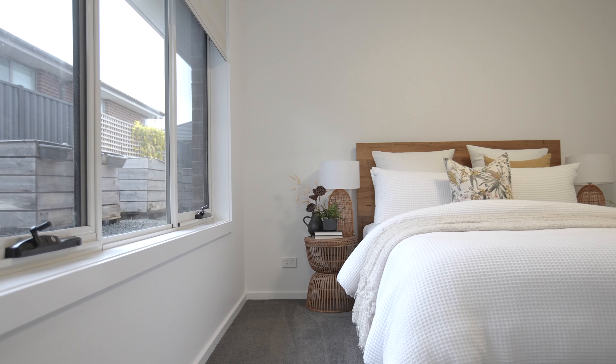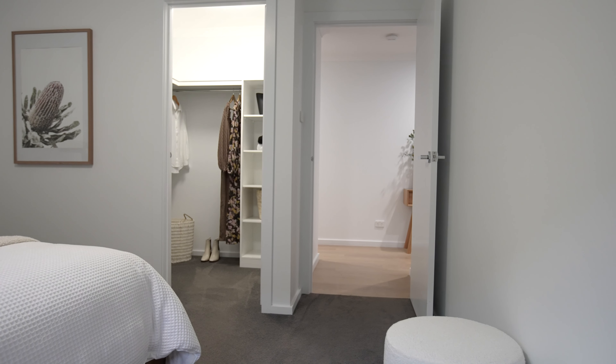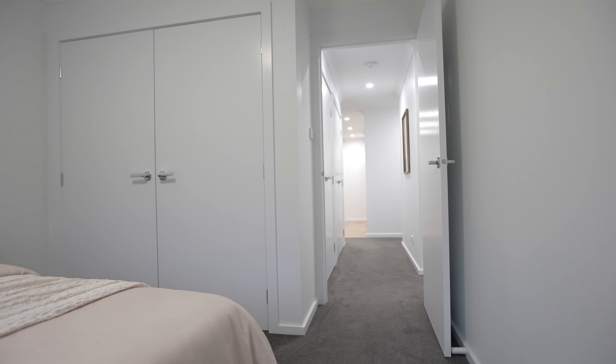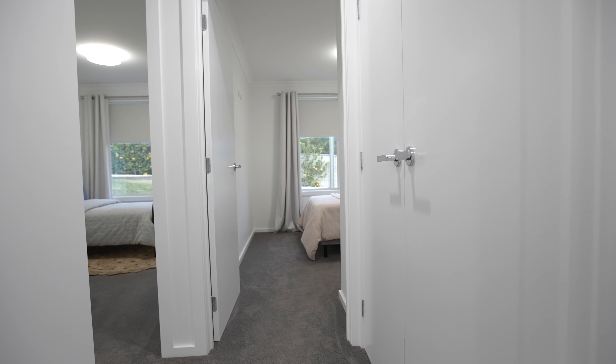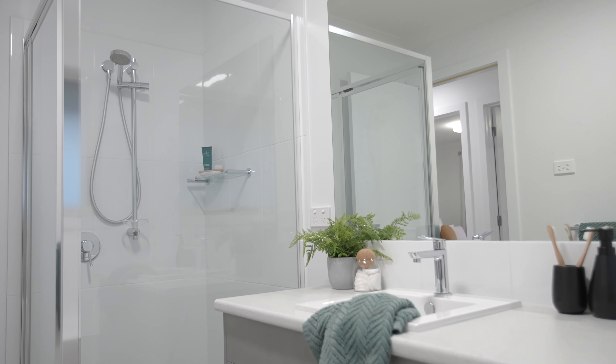The master bedroom is away from the additional bedrooms, with an en-suite and walk-in robe. Whilst in a separate wing, three bedrooms are all of decent size with built-in wardrobes. Linen storage is in abundance, and the main bathroom features a separate shower and an extra deep bath.